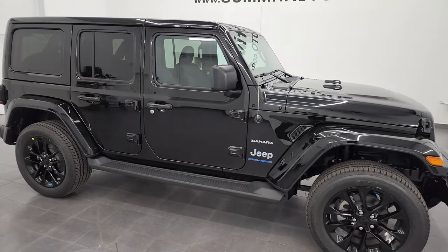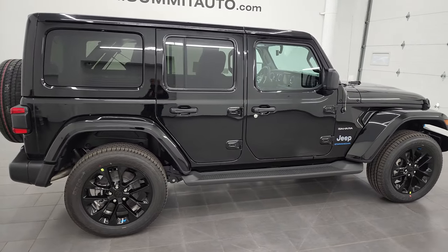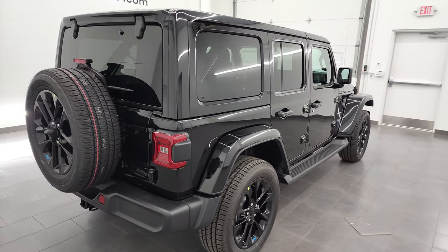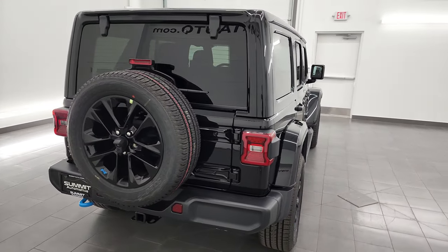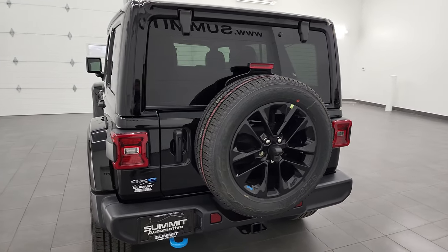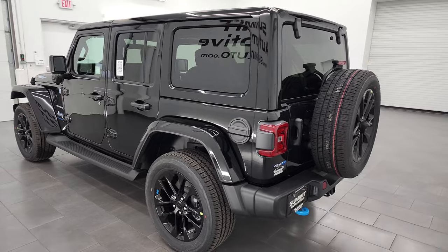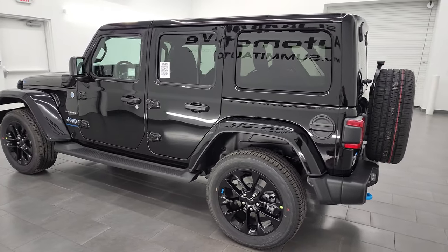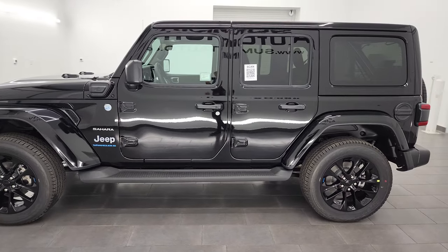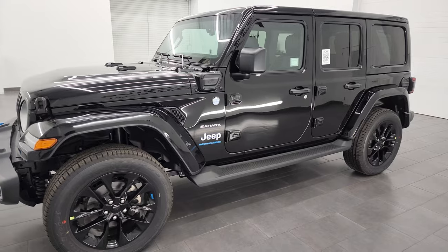Hey everybody, this is Brett and today I am extremely excited to show you our very first 2023 Jeep Wrangler that we've gotten on our lot. This is also a Sahara Unlimited 4xe, so it's really a unique piece, and it's in black — probably one of the best looking Wranglers on the market right now. This would definitely be the one I would get if I was going to get myself another Wrangler.